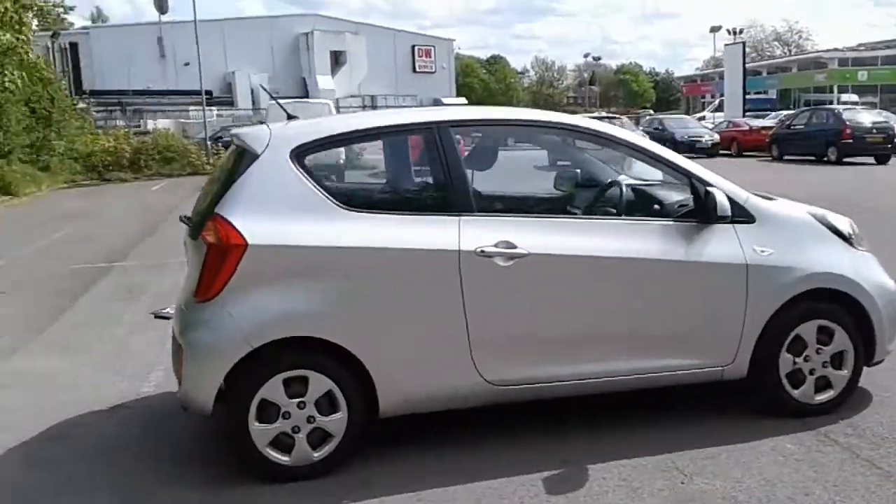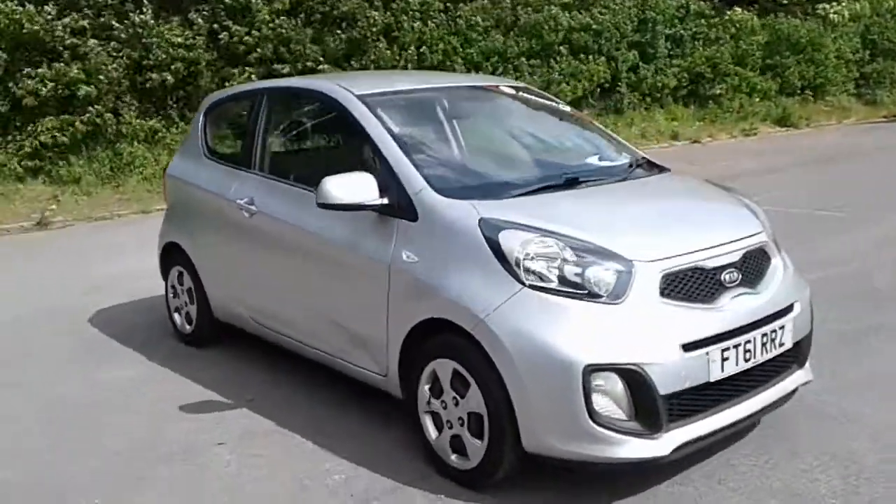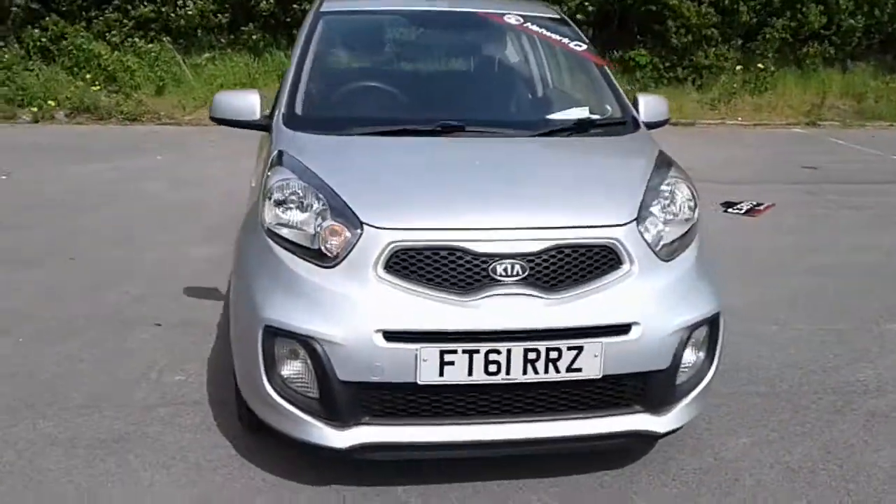And there we have the 61 plate Kia Picanto. To arrange your viewing or book a test drive, please contact Pentagon Lincoln at Tritton Road.